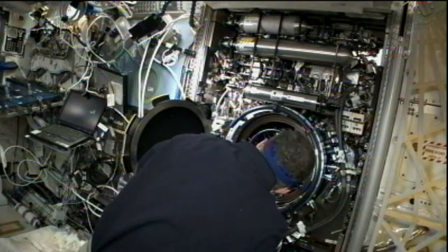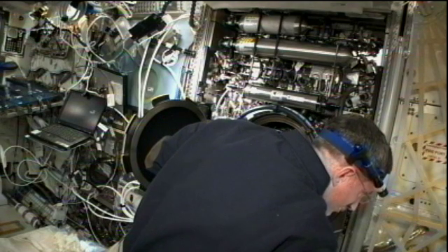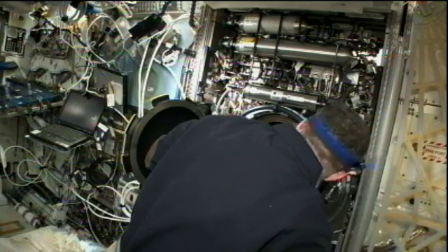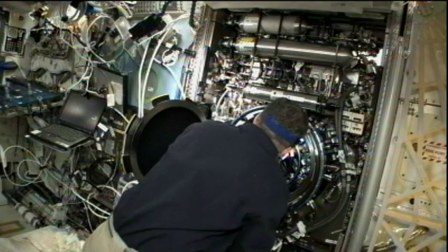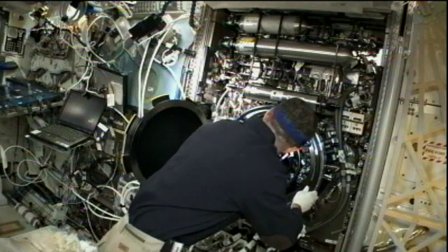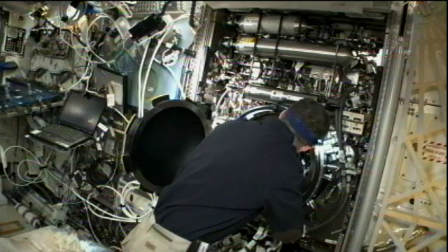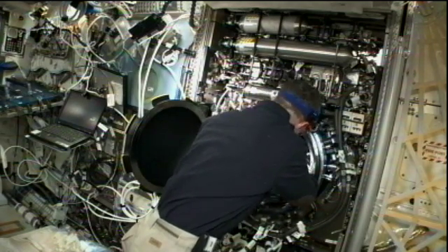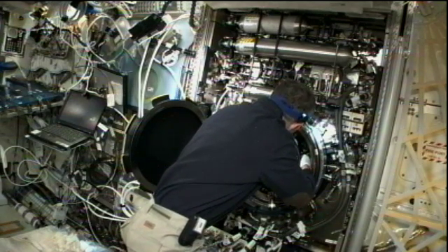Here you can see Commander Burbank working on what has taken up the vast majority of his work schedule. He's doing some work on the combustion integrated rack, namely doing maintenance work and replacement on the multi-user droplet combustion apparatus chamber. This combustion integrated rack houses a number of hardware pieces capable of performing combustion experiments in the unique microgravity environment on board the station. He'll also get in his two hours of exercise, which each astronaut is required to perform each day, and do some portable computer system laptop connections.